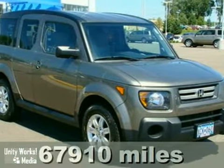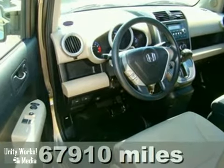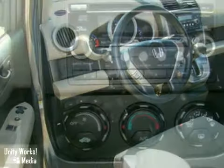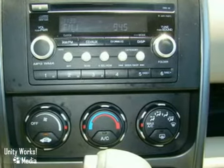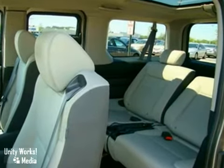Here's a 2007 Honda Element. Standard safety features include driver and passenger front airbags, anti-lock brakes, side curtain airbags, stability control, and perfect 5-star front and side impact scores. You'll always feel safe and secure in a Honda.